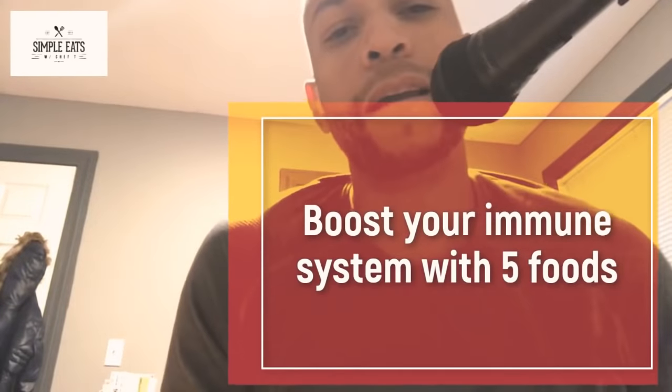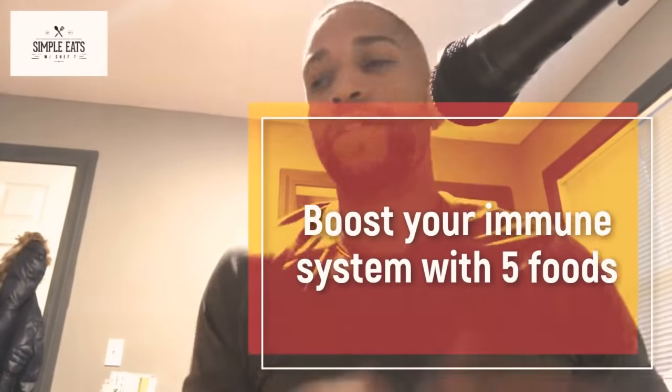What's up, Simple Leaders? Just finished a podcast and I might as well shoot this episode for my YouTube channel as well. So here we go. We're going to be talking about how to boost your immune system with these five ingredients — five whole foods.